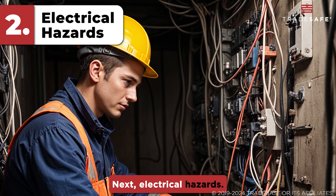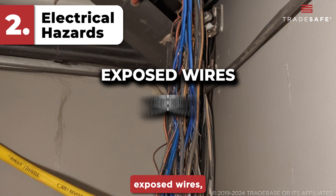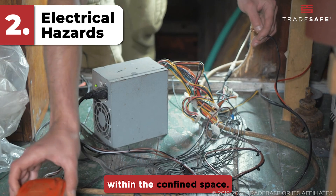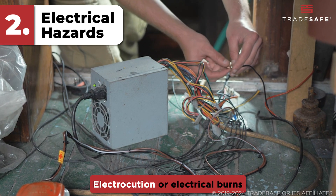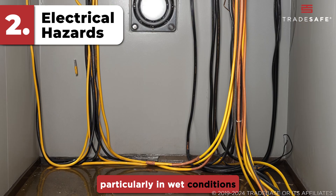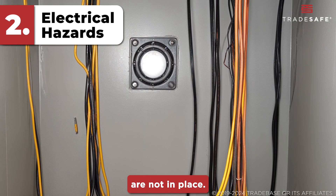Next, electrical hazards. These occur due to exposed wires, conductive materials, or operational electrical equipment within the confined space. Electrocution or electrical burns are significant risks, particularly in wet conditions or where protective measures are not in place.